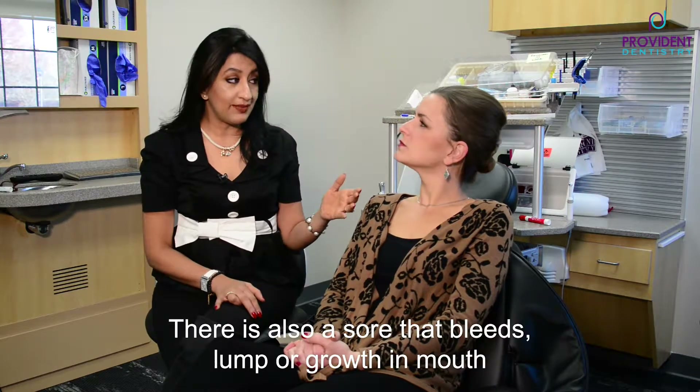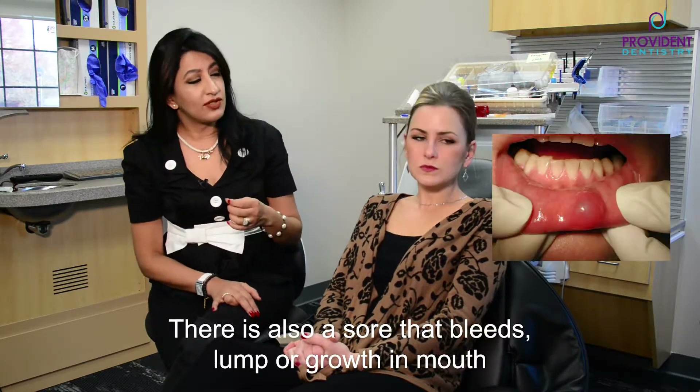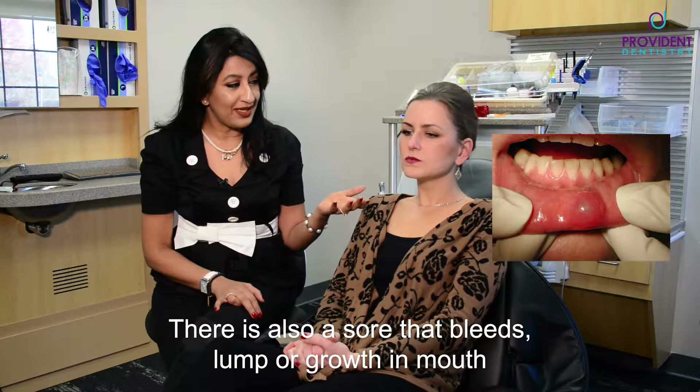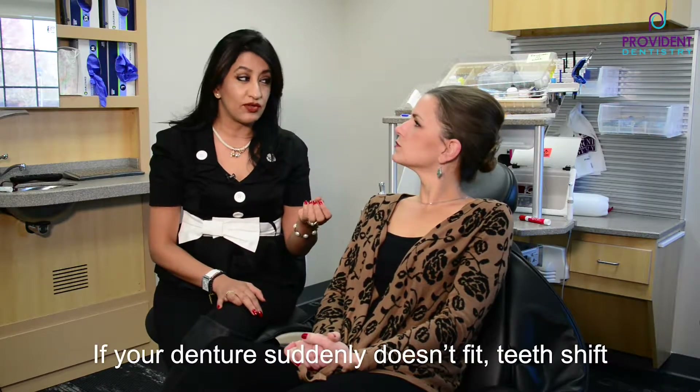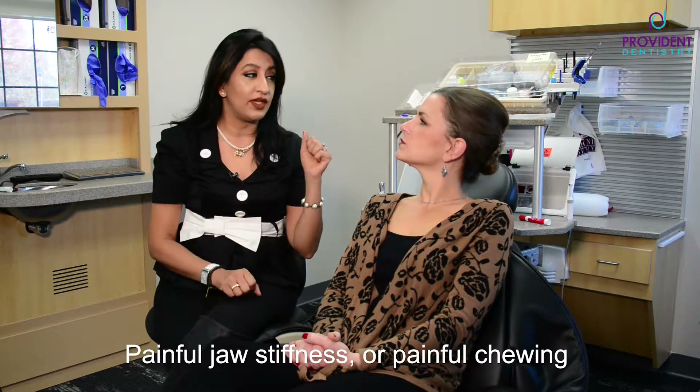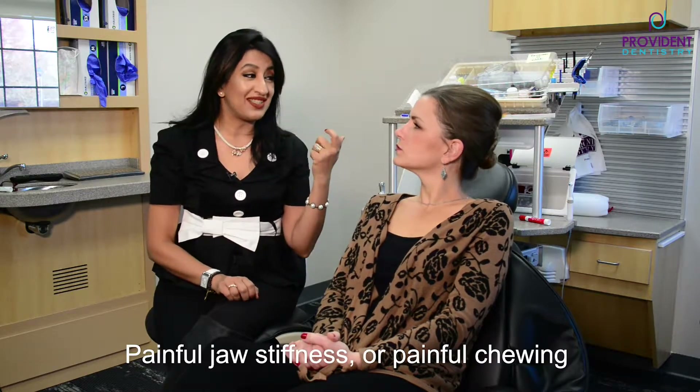Then there's a sore that bleeds a lot. There could also be a lump or a growth in the mouth, or if you suddenly see your denture doesn't fit right, or your teeth are starting to shift, you have a painful jaw, stiffness, painful chewing — those are some of the signs and symptoms.